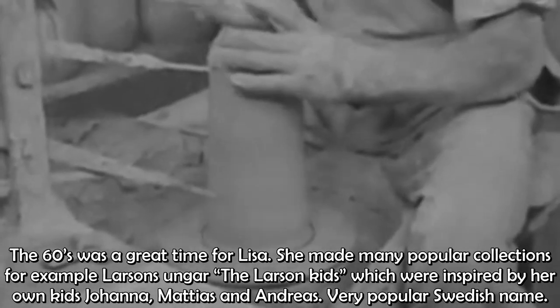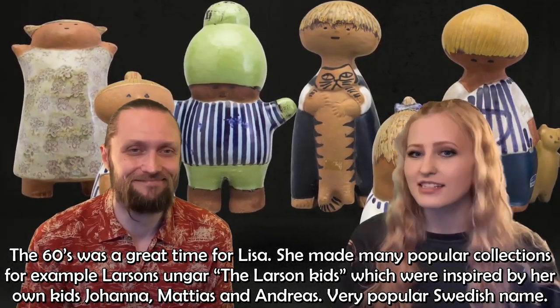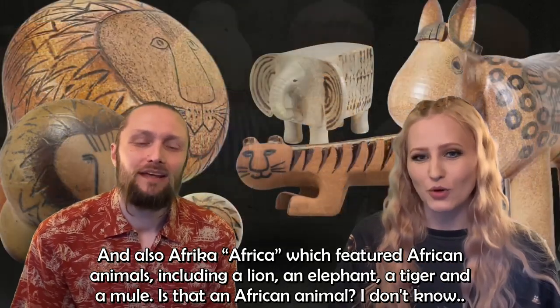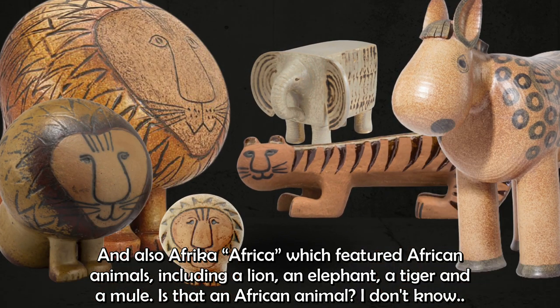The 60s was a great time for Lisa. She made many popular collections, for example Larssons unga — the Larsson kids — which were inspired by her own children Johanna, Mattias, and Andreas. She also made the Africa series, which featured African animals including a lion, an elephant, a tiger, and a mule.